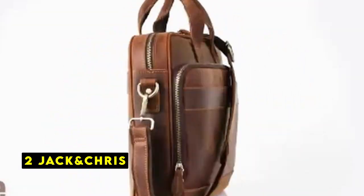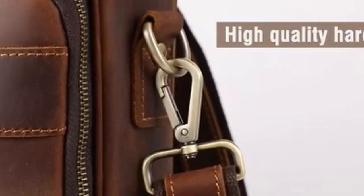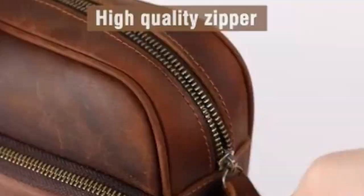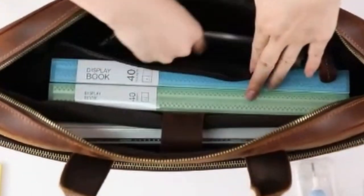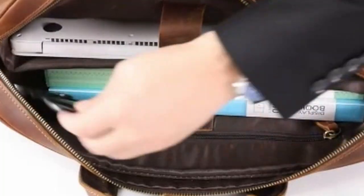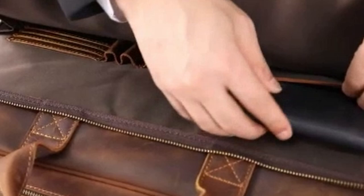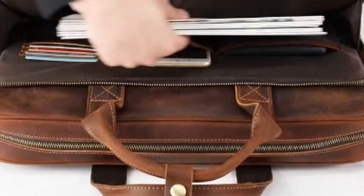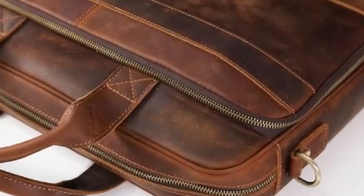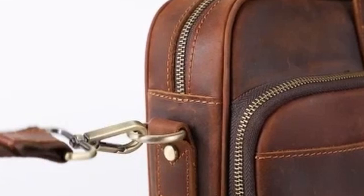At number 2 is Jack and Chris. The Jack and Chris Anti-Dirty Leather Laptop Bag is a stylish and functional accessory designed for professionals and frequent travelers. Crafted from durable leather, this bag is built to withstand the rigors of daily use while maintaining its sleek appearance. The spacious interior offers ample storage for your essentials, including a 15.6-inch laptop, A4 documents, books, conference files, checkbooks, pens, wallets, phones, and more. The multiple pockets — including a main compartment, front zipper pocket, and inner zipper pocket — provide convenient organization for your belongings.